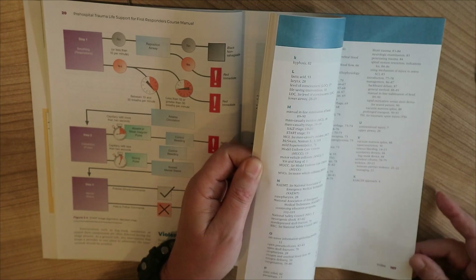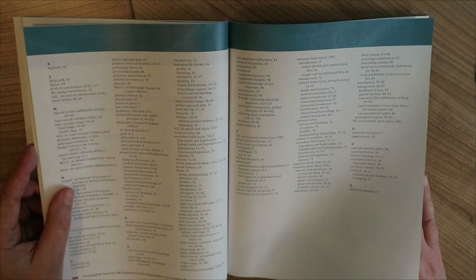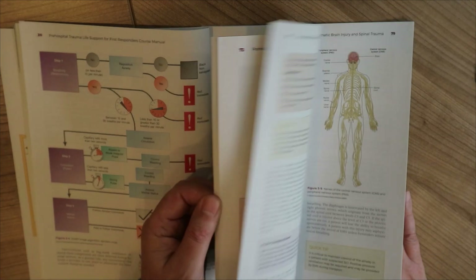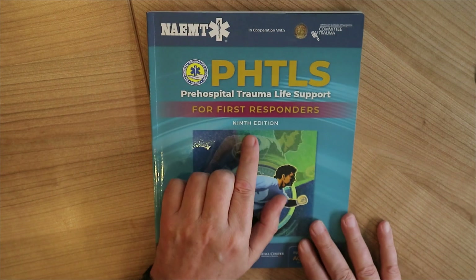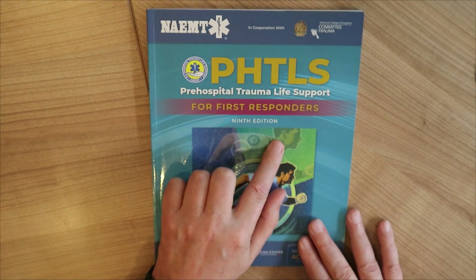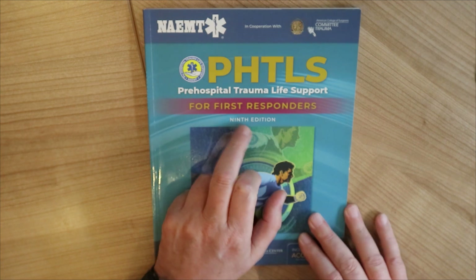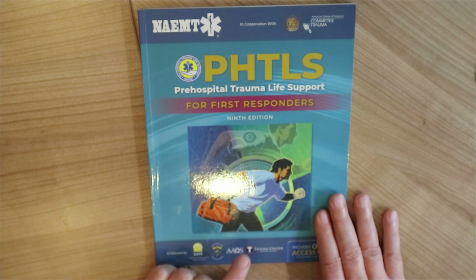The book itself is about 107 pages and you can find it online — I think it's about $24, so not bad. Keep in mind that there are multiple versions: you have the 9th edition and now there's a 10th. I'll put a link below. There's also a PHTLS manual that's not for first responders, so make sure you look at the right one.